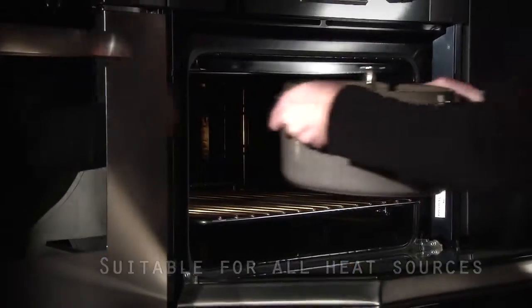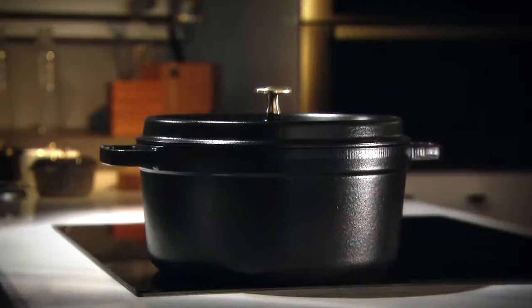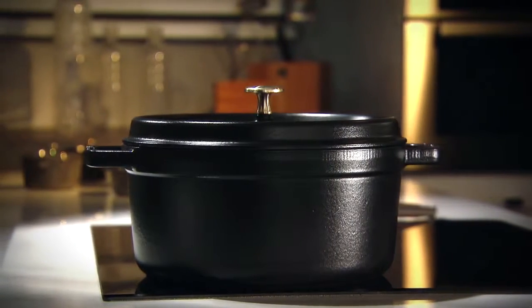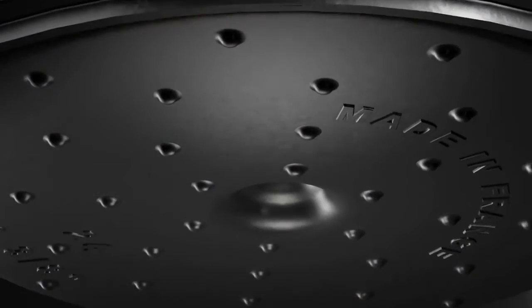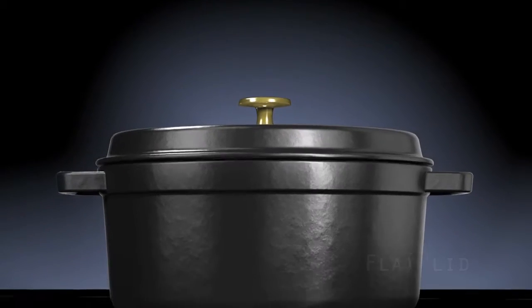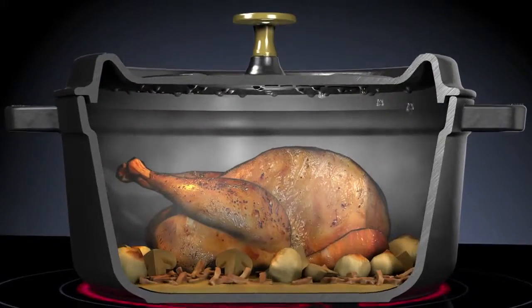The smooth bases of Staub Cocotte make them suitable for all heat sources, including induction. But it's during the cooking process which they reveal their real secret. Steam produced while cooking in a covered Staub Cocotte condenses on self-basting spikes on the underside of the flat lid and drops evenly onto the food, creating a continuous rainfall cycle.